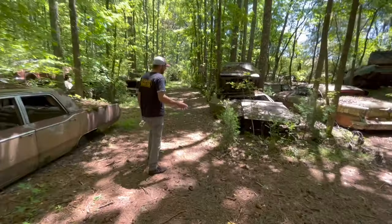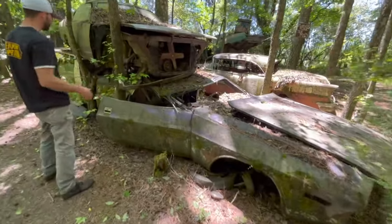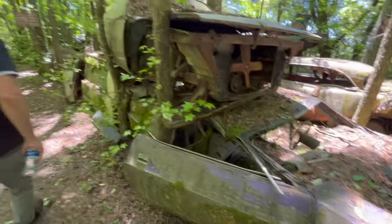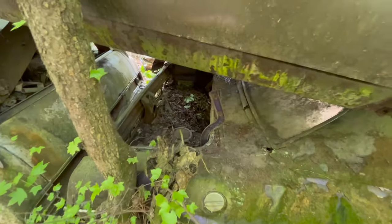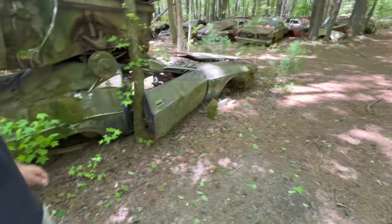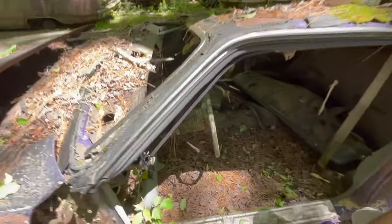One of the coolest cars we've come across so far is this Challenger right here. It looks like it was a plum crazy purple color — we can see the purple here. It was a black vinyl top car. It looks like a 70, and we can see it was last tagged in 77. It was an automatic car. It doesn't have a motor in it, but it would have had a drum brake booster, so it probably wasn't a special car.